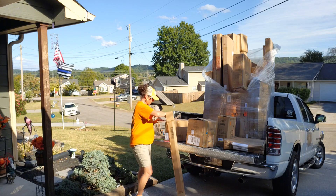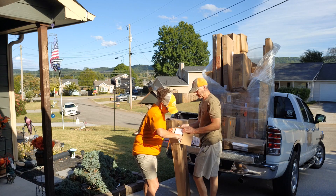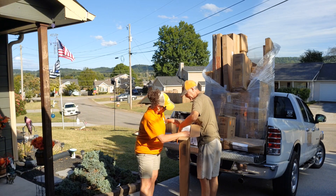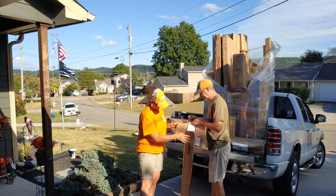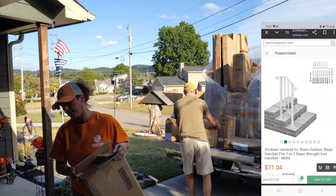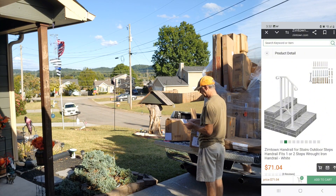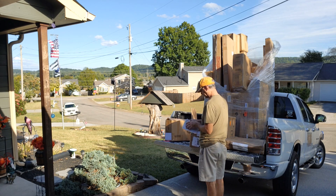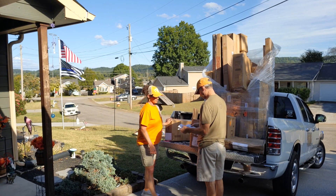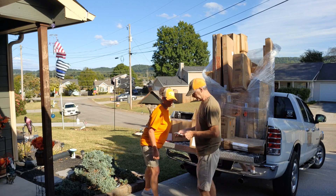We've got some bigger packages on this thing too. This looks like the box we had a fight with — oh no! That's exactly what that is: handrails for stairs, in white. And this heavy box is a bicycle engine kit — complete motor and the whole shebang!